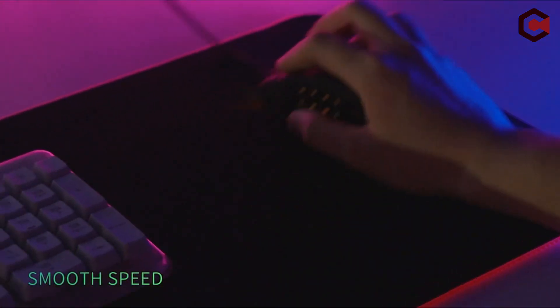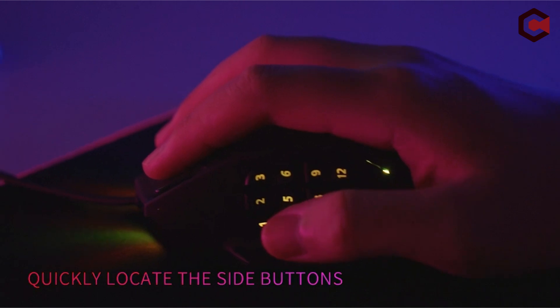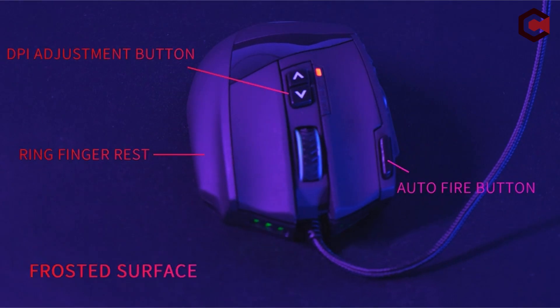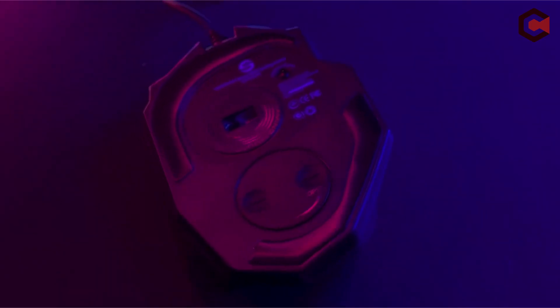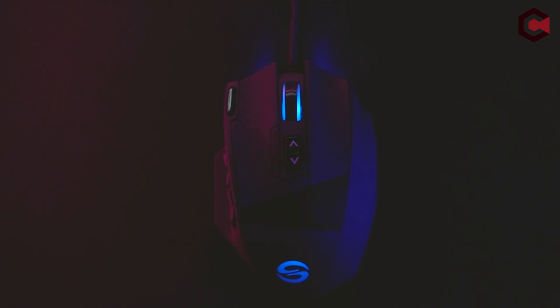Pros of Utec Smart Venus: 12 side buttons, ability to tune the balance and weight, ideal choice as an MMO gaming mouse. Cons: sharp learning curve and lack of brand awareness.